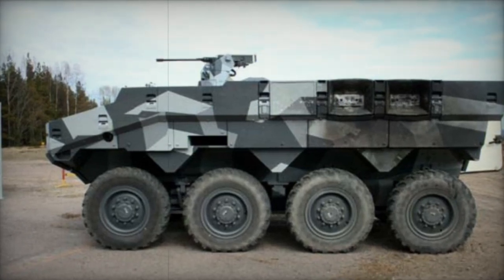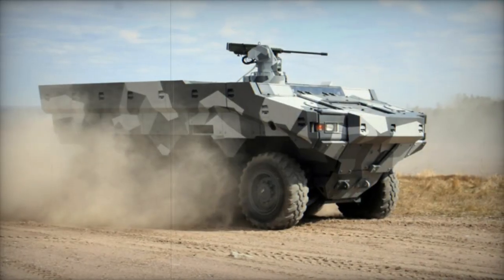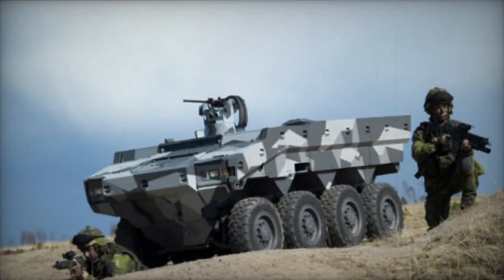The 8x8 Armored Personnel Carrier derived from the tracked and wheeled modular armored vehicle program represents a significant advancement in design. Developed by BAE Systems Hagelands to fulfill the Swedish Army's needs, the SEP project commenced in 1994.